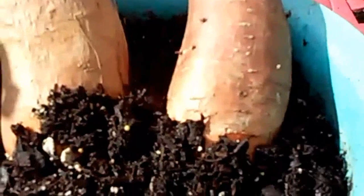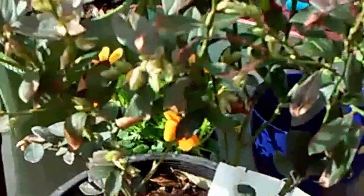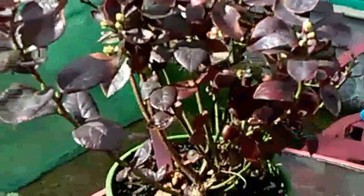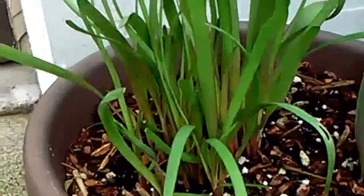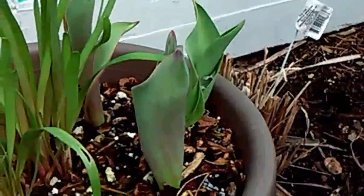I transferred my sweet potato into the dirt. This one is my blueberry — I think I'm going to transfer it into a bigger container today, along with my two strawberries. My chives are coming back; this is my chives from last year. I cut them very short and they came back.